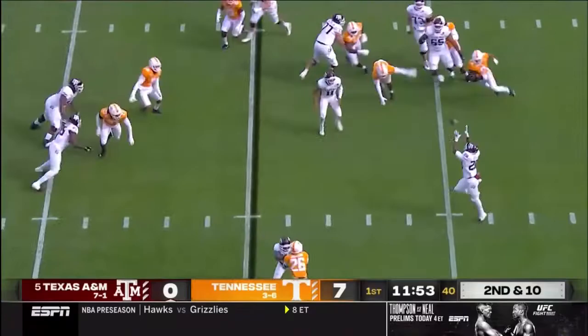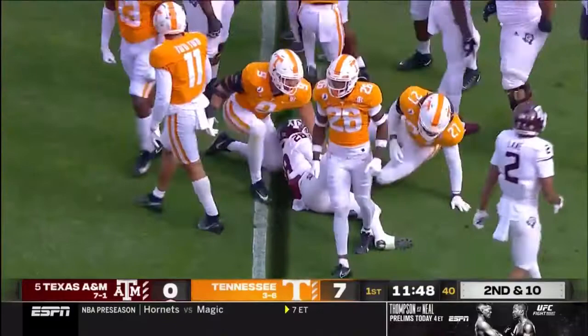A backwards flip — that's a live ball! Tennessee after it. That's Kellen Mond with a tough one for Isaiah Spiller to handle.